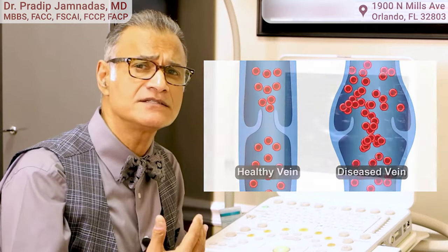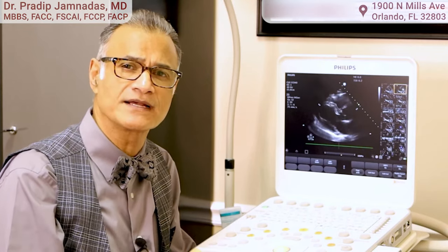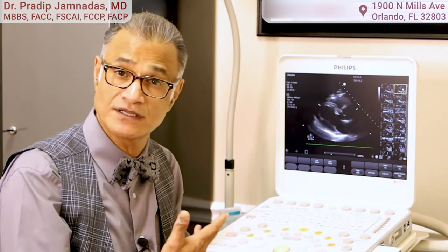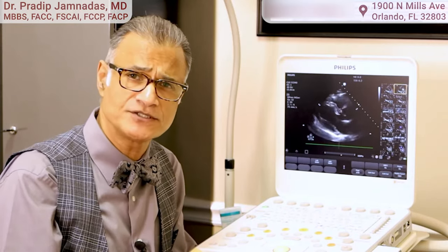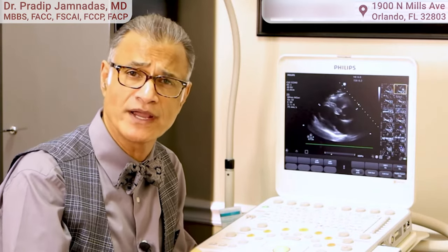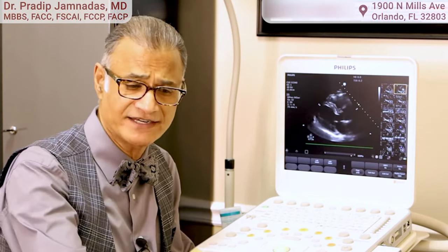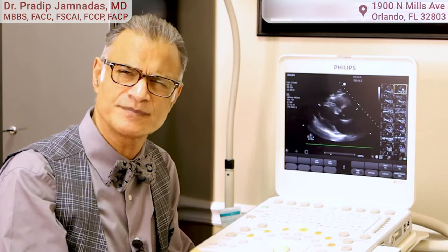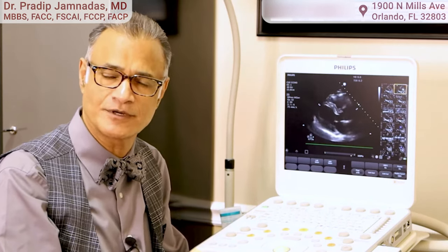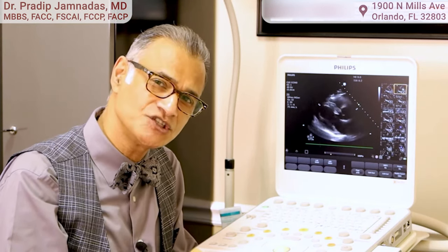So we have a comprehensive setup to evaluate all aspects of the circulation, and the ultrasound is a vital part of this. It's non-invasive, so patients don't need to be prepared in any way — you don't have to be fasting. You just lie down on the table, and while some studies take a little bit longer than others, on average you can get the study done in about half an hour.